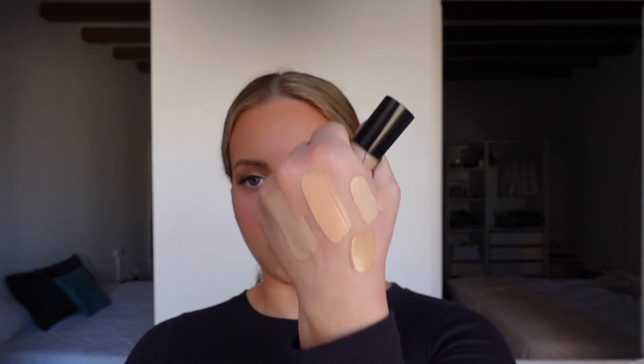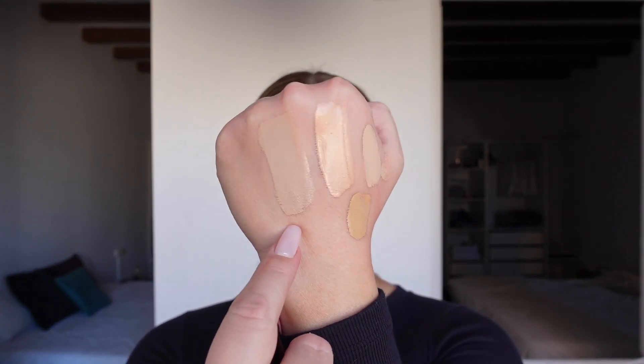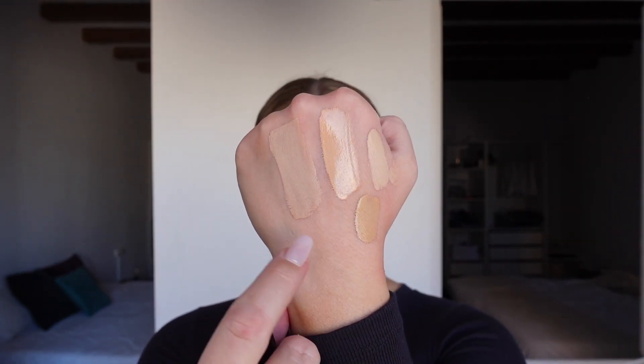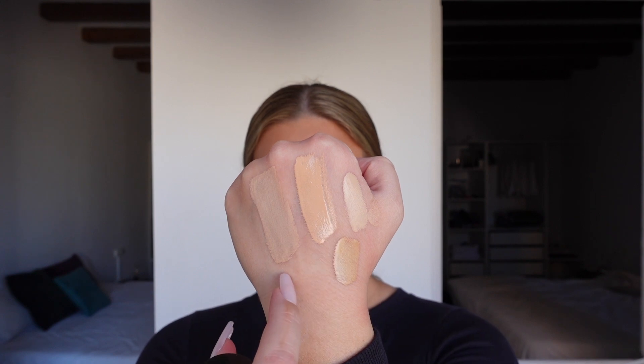Next, concealer and foundation. I just got the Makeup Forever HD Concealer in 2.0R — I think I like it but I'm not sure I love the color. It's slightly too yellow, but it works. I also use the Giorgio Armani Luminous Silk Concealer in shade 5. I prefer the Giorgio Armani, but one's a little too gray and the other a little too yellow — if I could mix them together it'd be perfect for me.